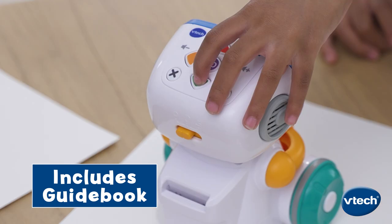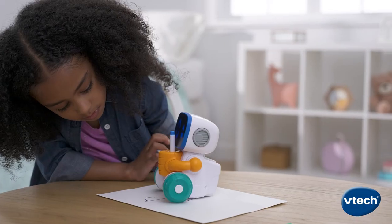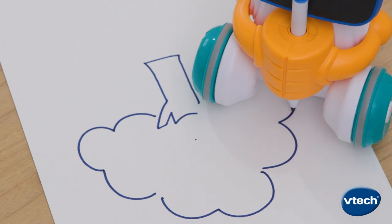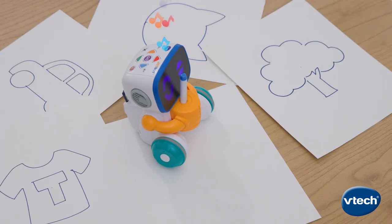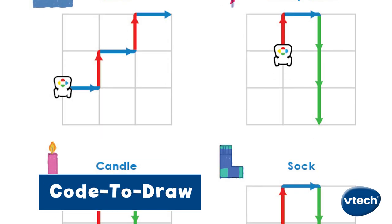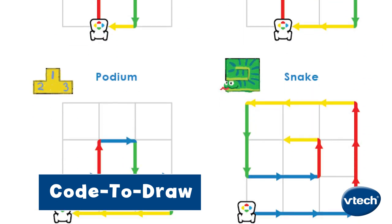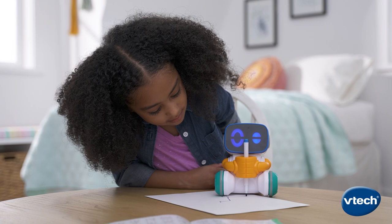Input the codes from the guidebook using the arrow keys to watch JotBot draw. Or draw custom images from the guidebook grid to see JotBot make a unique design. Unlock those creative juices and finish what JotBot starts.